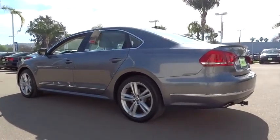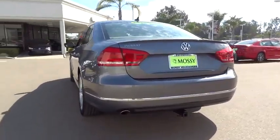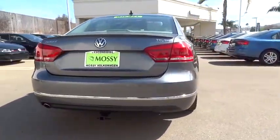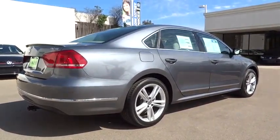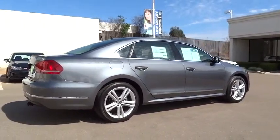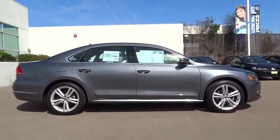CD changer, stability control, anti-lock braking system, steering wheel audio controls, traction control, air conditioning, driver airbag, power steering, adjustable steering wheel, keyless entry, four-wheel disc brakes, cruise control, aluminum wheels, auto-dimming rearview mirror.